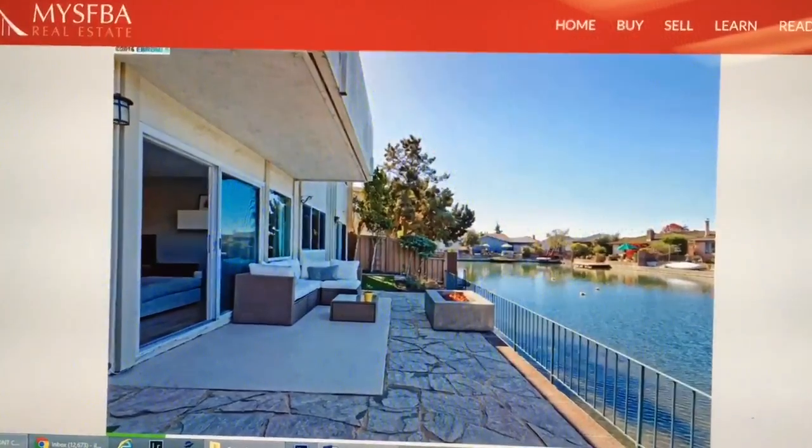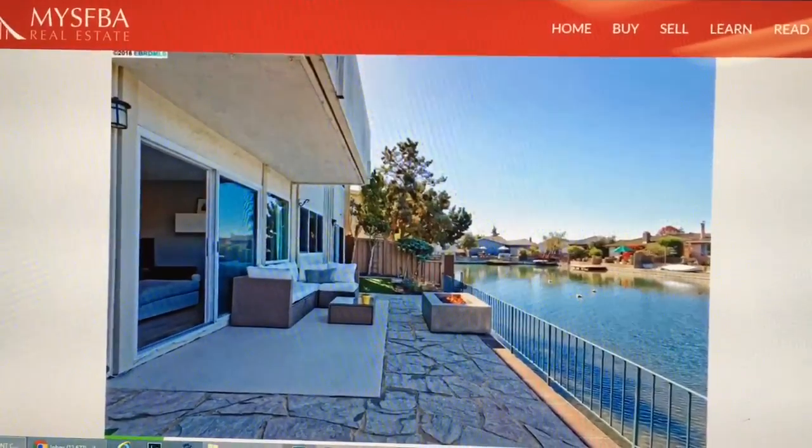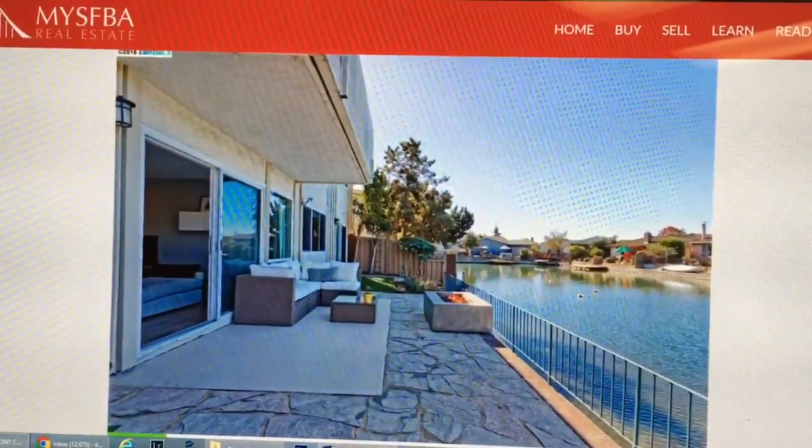You cannot get anything like this in San Francisco for this price. However, this location is only 22 minutes away from San Francisco, so if you want to get there you can get there really fast. This is what I found this week, and I do this every week.